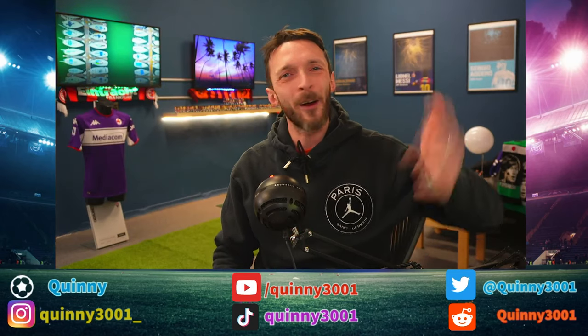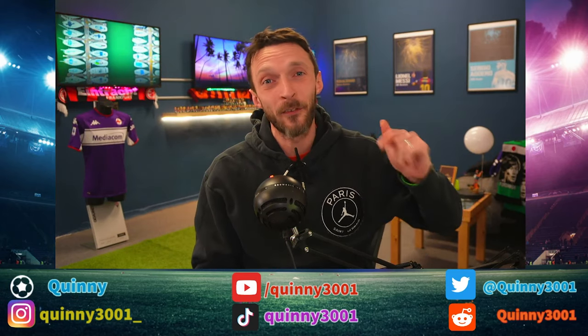Hello, I am Quinny. Welcome to the channel, guys. In this video today, we are back at it trading NBA cards.